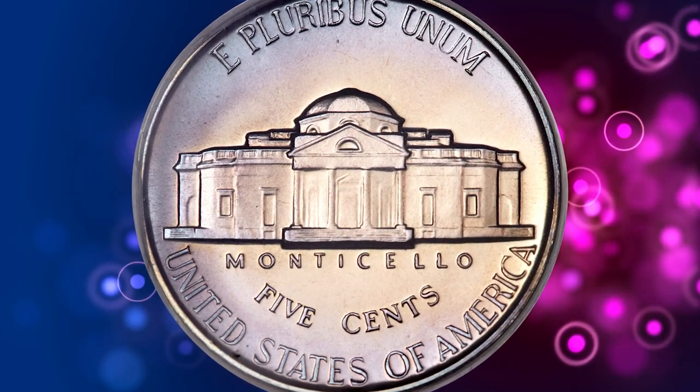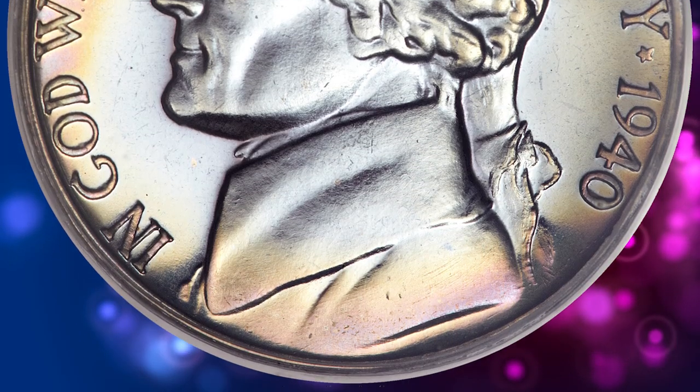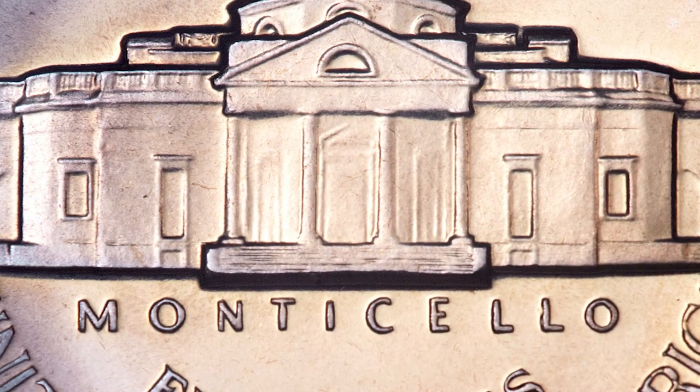Even a close examination with a loupe fails to reveal any marks, hairlines, spots, or other distractions on either side. An amazingly original piece.